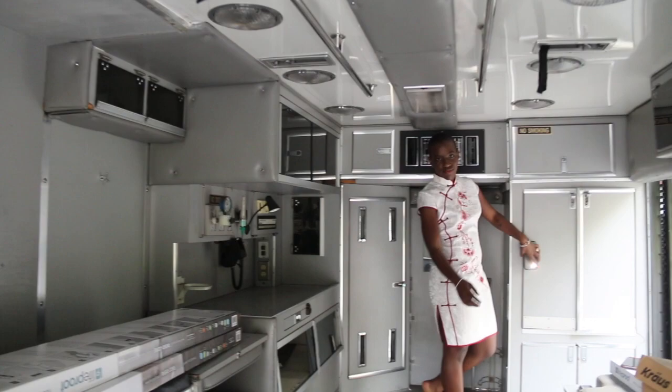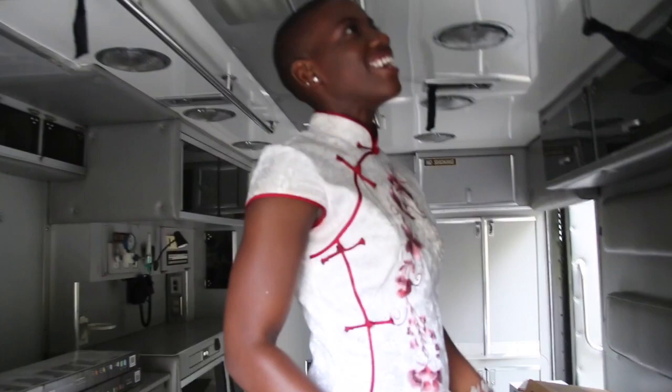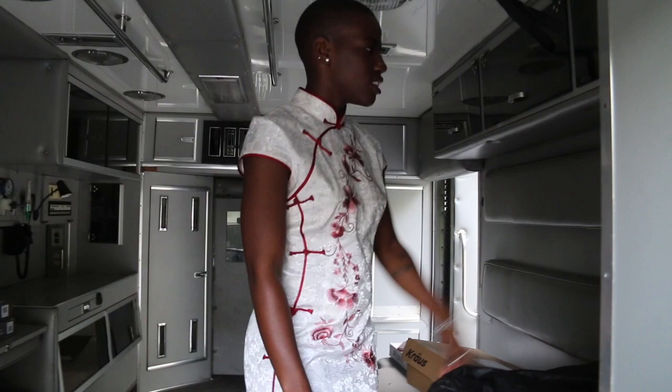These lights are coming out — a hundred percent coming out. They don't look pleasant to the eye at all. Everything else here is coming out too, but I'm gonna keep the bench because it also has storage down here, which is nice.